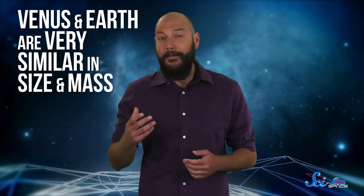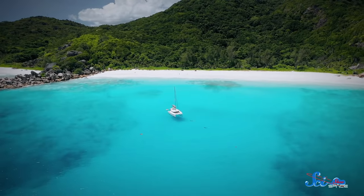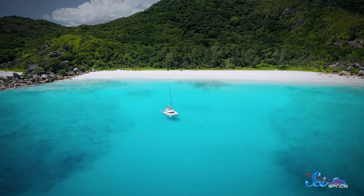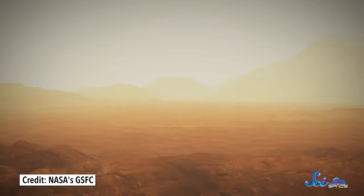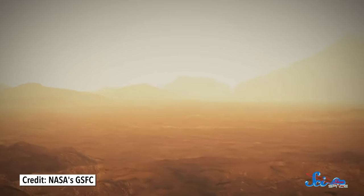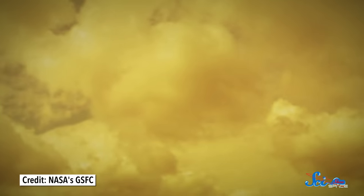Venus is often described as Earth's evil twin, and we get it. The planets are very similar in size and mass. Except Earth is a generally nice place with plenty of water and green things, and Venus is a fire world of scorching temperatures and crushing pressures, all wrapped in thick sulfuric acid fog.